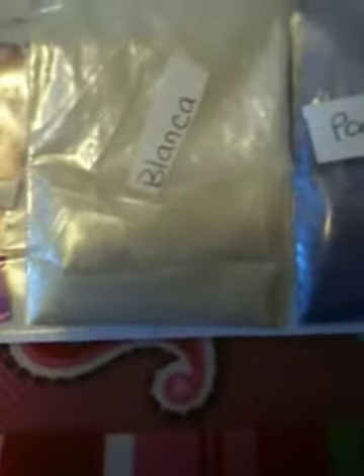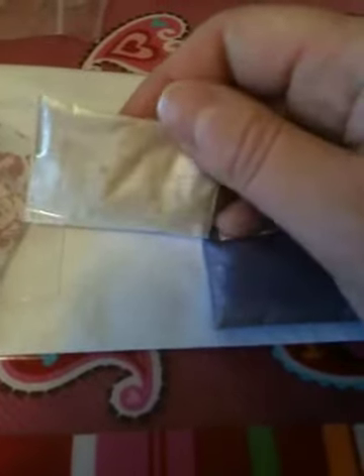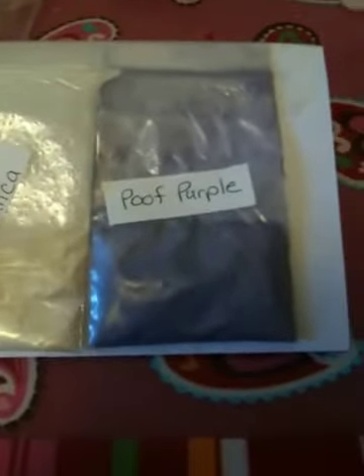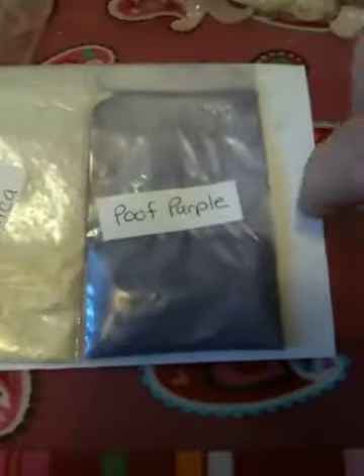This one is called Blanca, which is my favorite because I've never seen just pure white — and that's what this is. It's white with very slight hints of like a pink opalescent, and the particles are very, very fine. They're beautiful, very pretty. And then this next one has the best name I've ever seen: Poof Purple. How cute is that? It's obviously purple eyeshadow with just the slightest touch of pink in it.